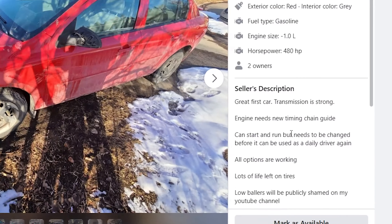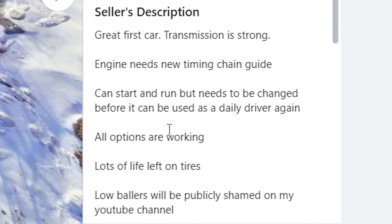I started out by posting the car for sale on Facebook Marketplace. I was very transparent — I said look, the engine needs a new timing chain guide, car starts and runs but needs to be fixed before you do anything to it. That was before I actually sold it to an idiot who then drove it home, broke it, and then told me I needed to give him a refund. Because I'm such a nice guy, I gave him a refund.